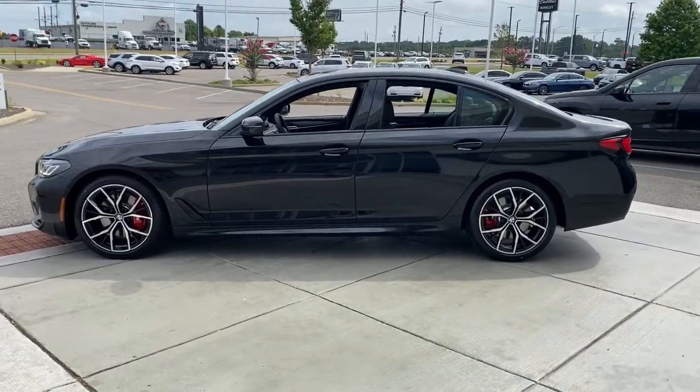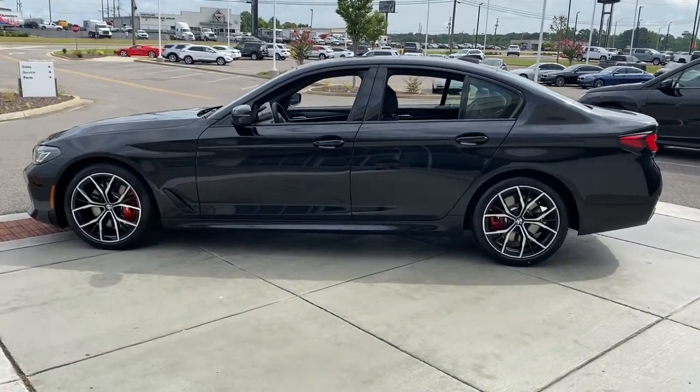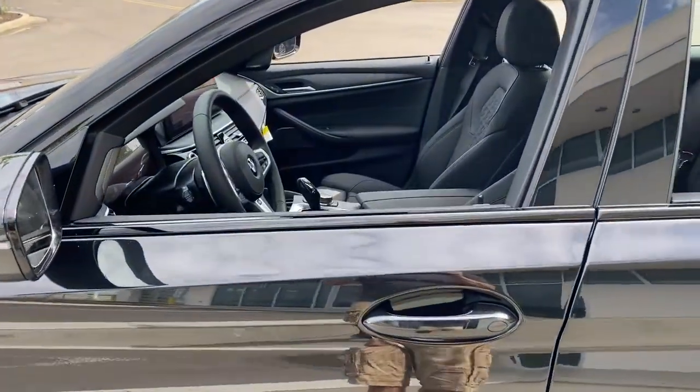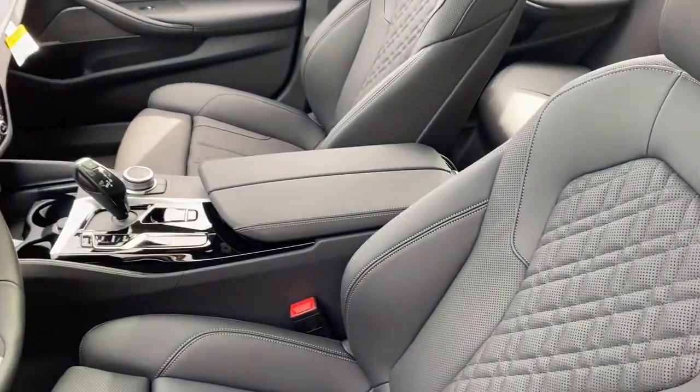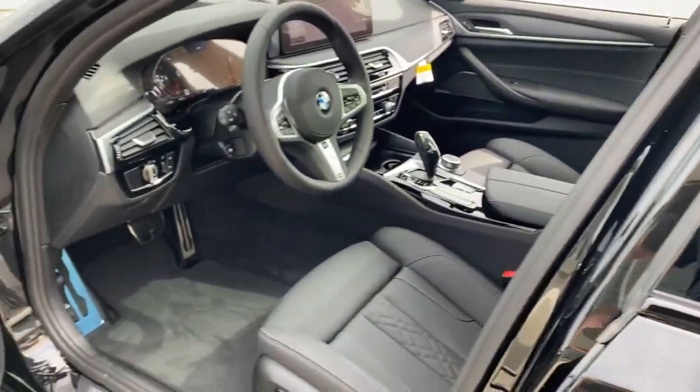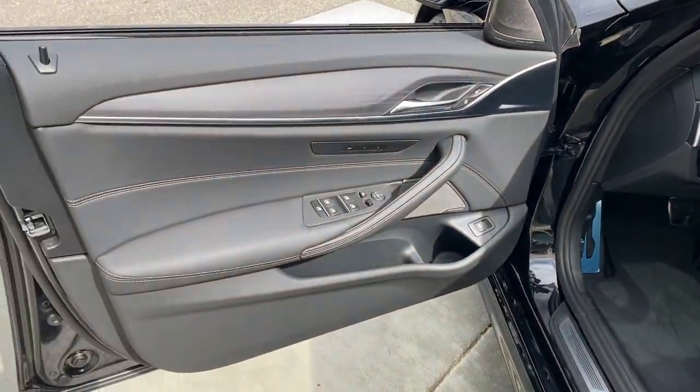These are just some of the great options this vehicle comes with: navigation system, keyless entry, sunroof/moonroof, power passenger seat, remote engine start, electronic stability control, power driver seat, aluminum wheels, heated front seat, dual zone AC.